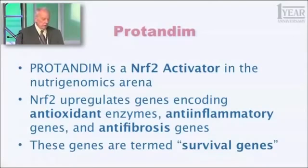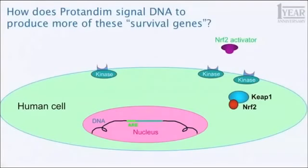Nrf2 has been called the master regulator of antioxidant gene expression. So, how does that work in a cell? This large green oval represents a human cell. And that little purple gizmo in the upper right, labeled an Nrf2 activator, is one of the five active ingredients in Protandim. As that Nrf2 activator approaches a human cell, it binds at a specific site — it's called a receptor on the cell surface. The analogy I'm going to use is: if this big cell is your home, that Nrf2 activator just stepped on the front porch and pushed your doorbell. It rings and causes a reaction inside the house — in this case, inside the cell.